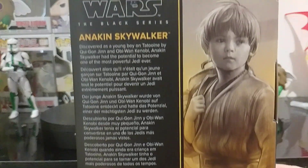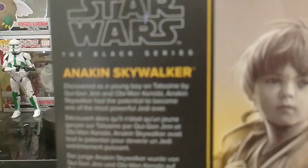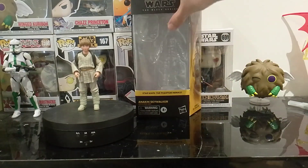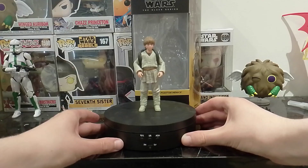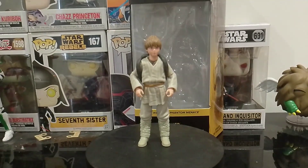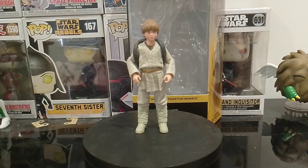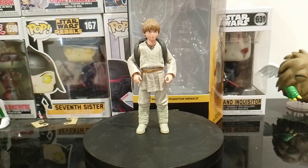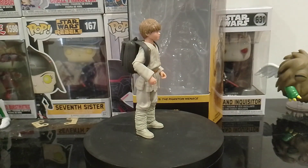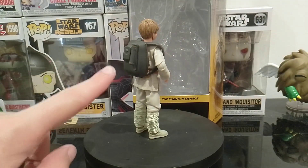There's it all in different languages here. Sorry guys, it's just not focusing on it — it's more focused on the background. There we go. So there he is, I'll just give him a little spin. He comes with the backpack.